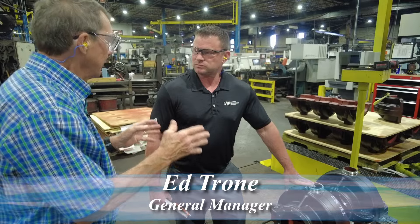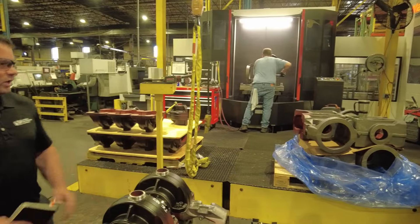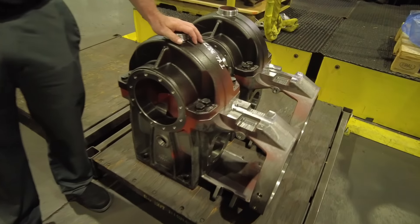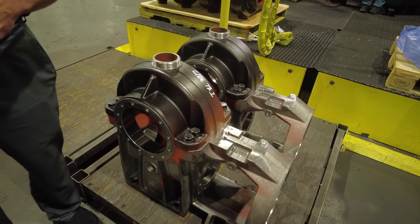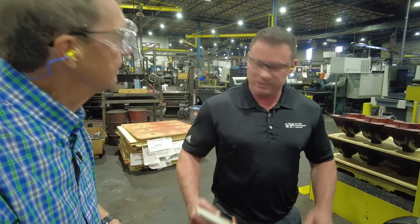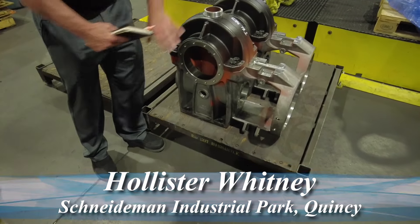Ed Trone, you make the parts that keep elevators running throughout the country. This machine here is called an 8800, a Mazak 8800. We purchased this about a year and a half ago, and what we do on this piece of equipment is machine these housings. This housing is what goes on what we call a machine — a machine is what actually powers the elevator to go up and down. There are different sizes of machines based on how fast the elevator needs to go and how much weight it needs to move. We used to have these outsourced to a company in Southern Illinois, but we decided to invest in this equipment and bring it back to Quincy.